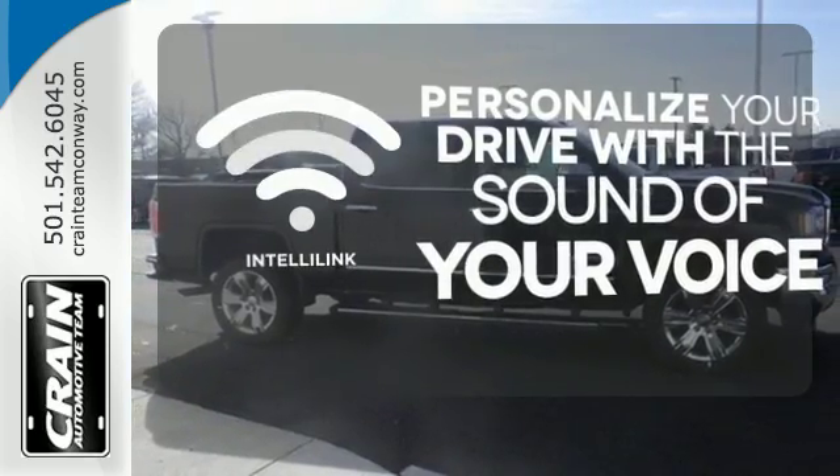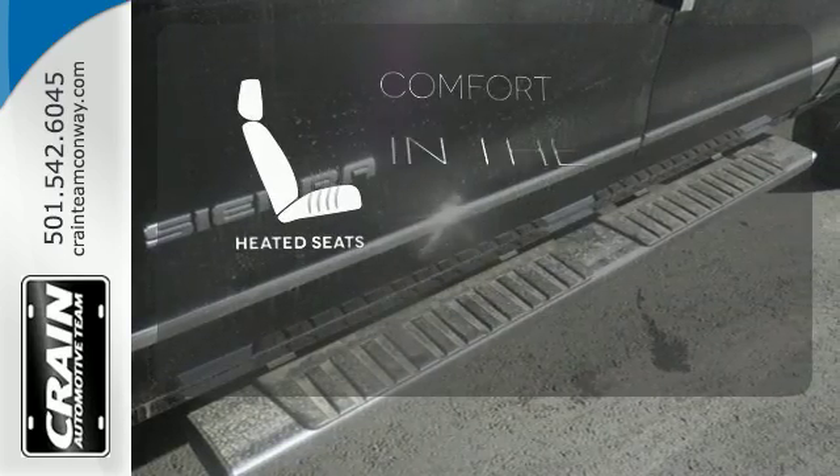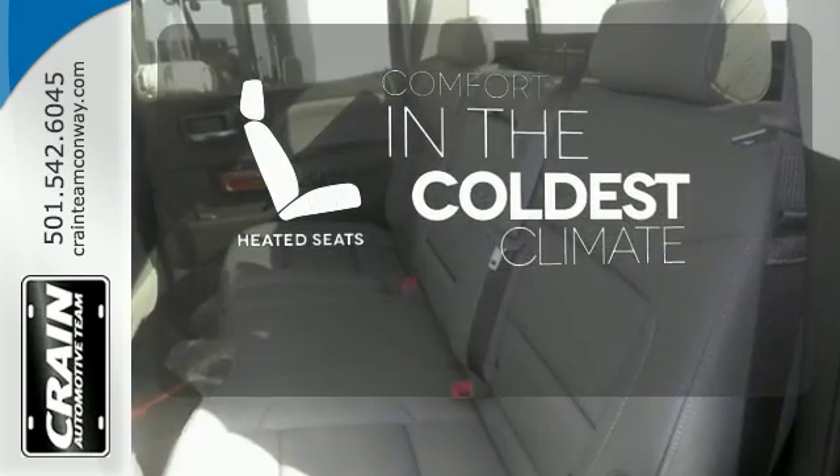Personalize your drive with the voice-activated IntelliLink system. The heated seats keep you comfortable, no matter how cold it is.